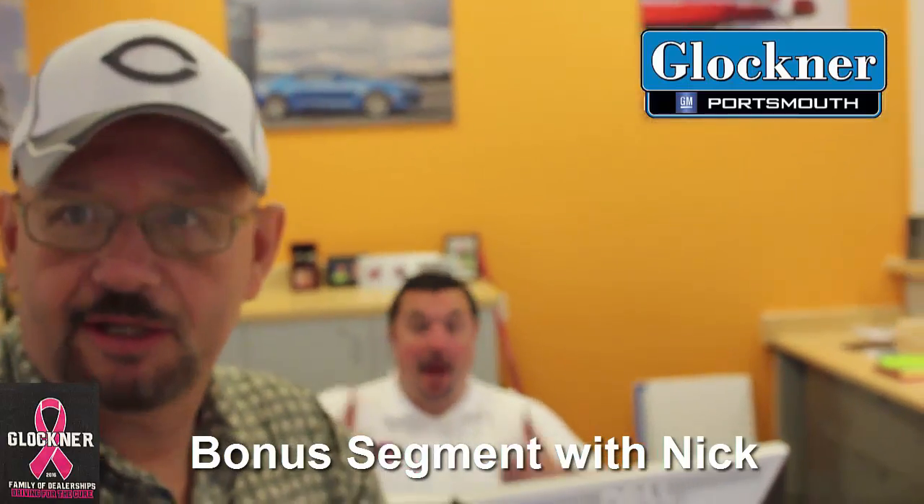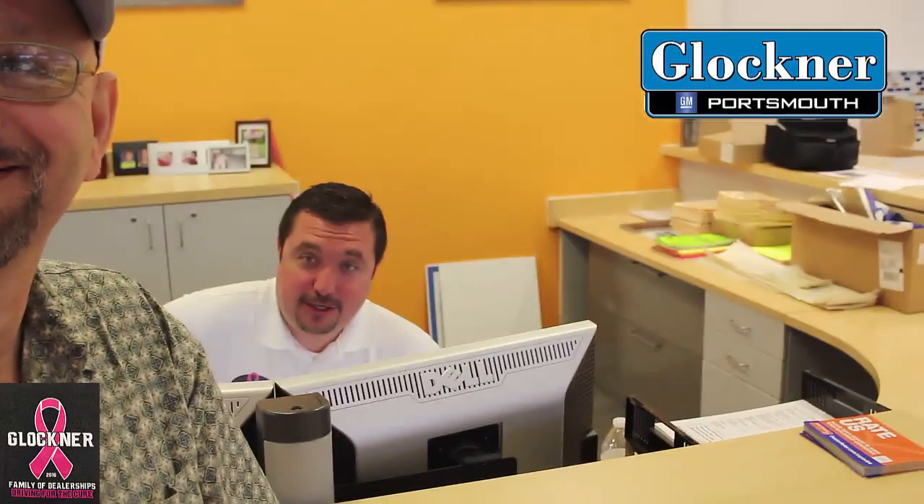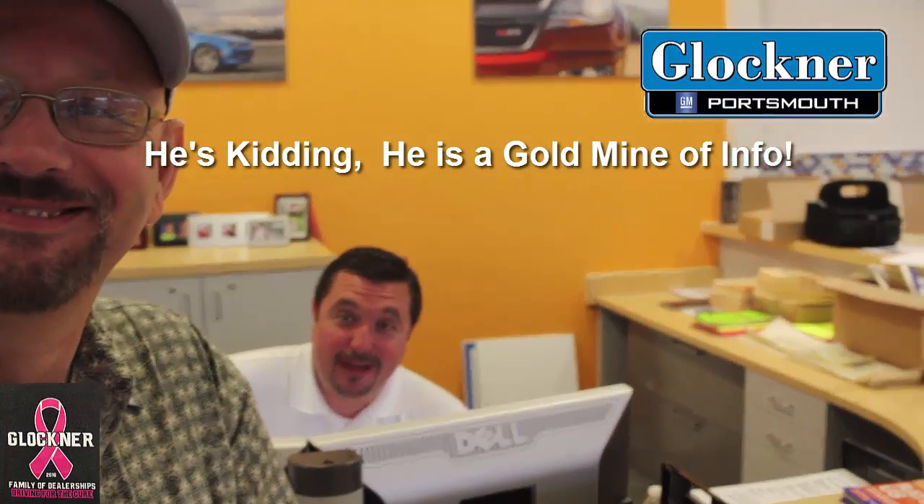Behind me is Nick. Nick, what do you do here exactly? Well, mostly what I do is deal in used cars — the buying, the appraising, working the deals on the used cars and making them go away.